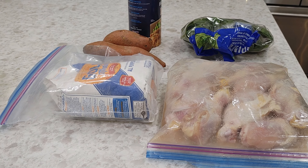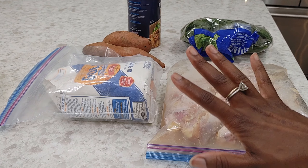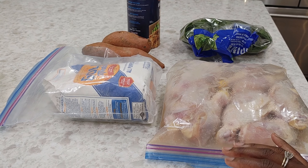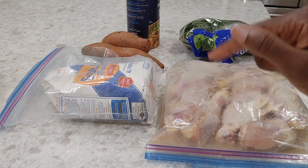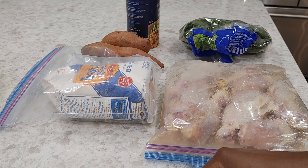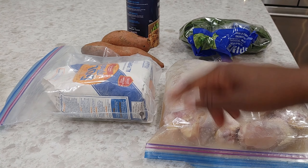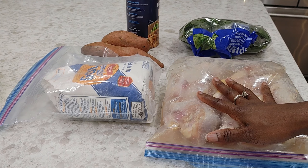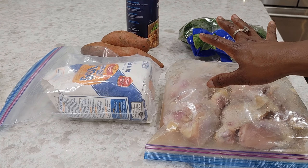I am now doing a challenge where I'm trying to feed my family — that's me, Jason, and the baby — for $100 a week or less. So I went to Aldi's and spent $47, and some of these staple items I had pre-Aldi.